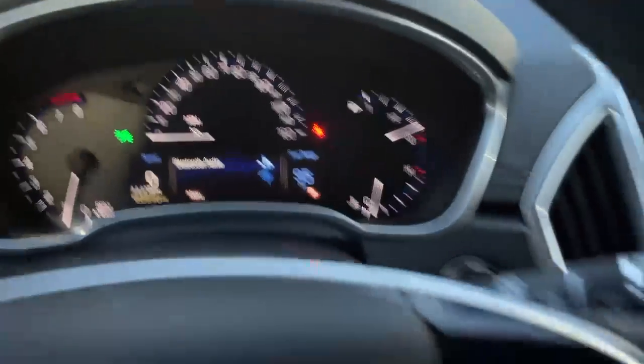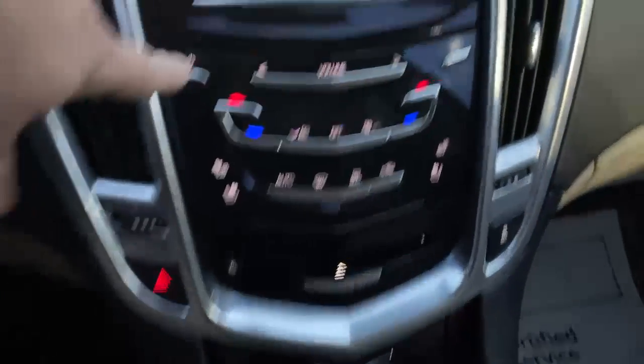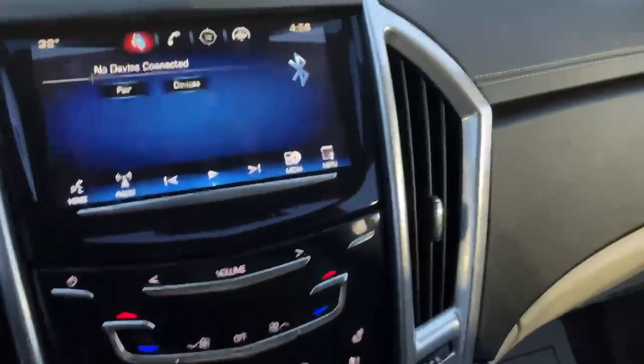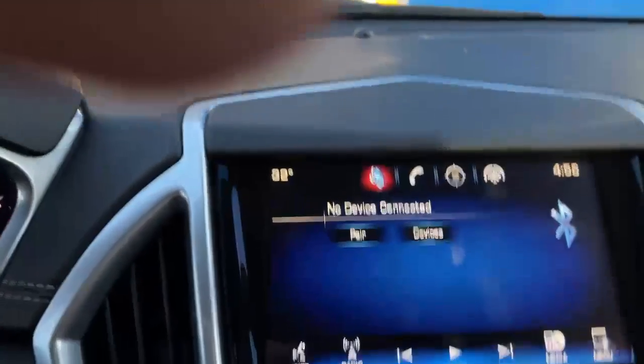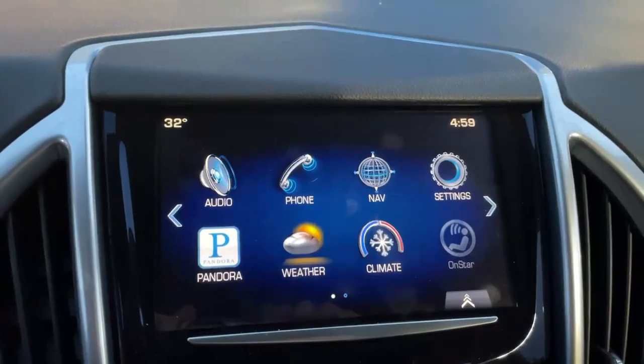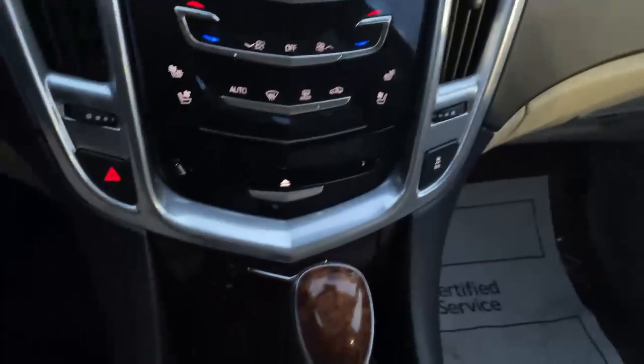60,940 miles. Let me get down to the screen here real quick. AM, FM, XM radio, Bluetooth, NAV, weather, climate, and Pandora syncs with this as well. Super, super nice.